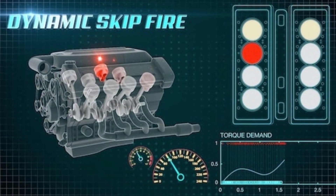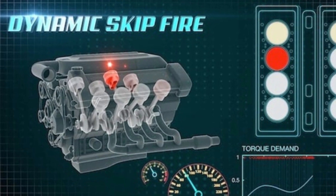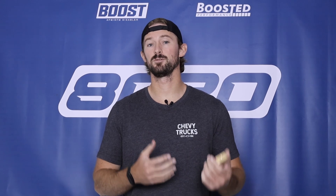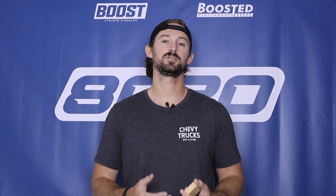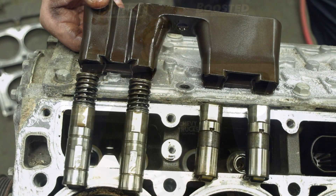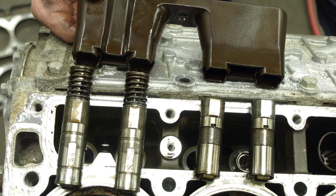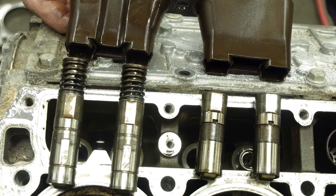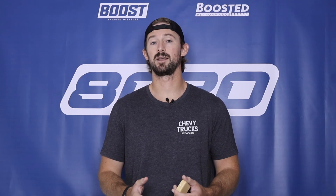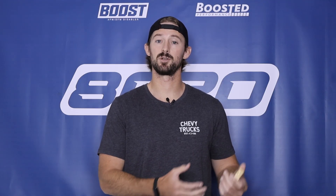Dynamic fuel management is a fuel saving technology that GM claims can save you anywhere from 5 to 15% in fuel. So it increases your fuel economy, but it does so at the expense of your engine and your engine's reliability. These systems have been causing a ton of problems on GM's vehicles since they released it all the way back in 2005, and the DFM system takes things even further and is, in my opinion, more problematic than the AFM system that was previously used.